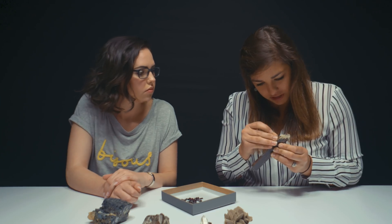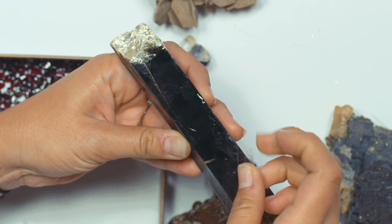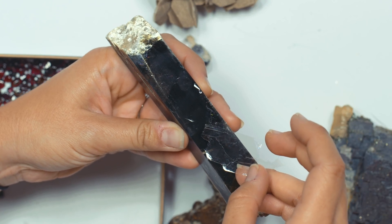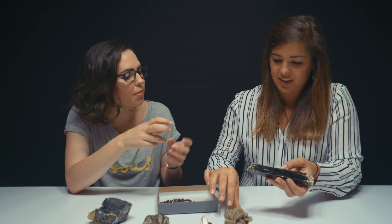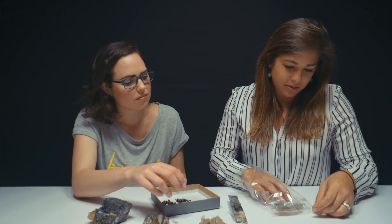Mica is actually very useful industrially. What's so useful about mica is: number one, it's readily available; number two, you can break it into these sheets. They're extremely resistant to breakage. You can pull out some of these thin sheets — look how thin they are. It almost reminds you of those wafer cookies with layers you can pull off.